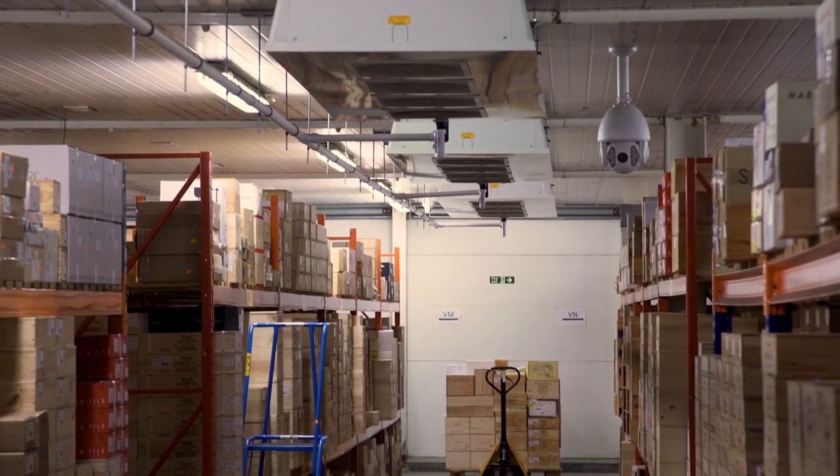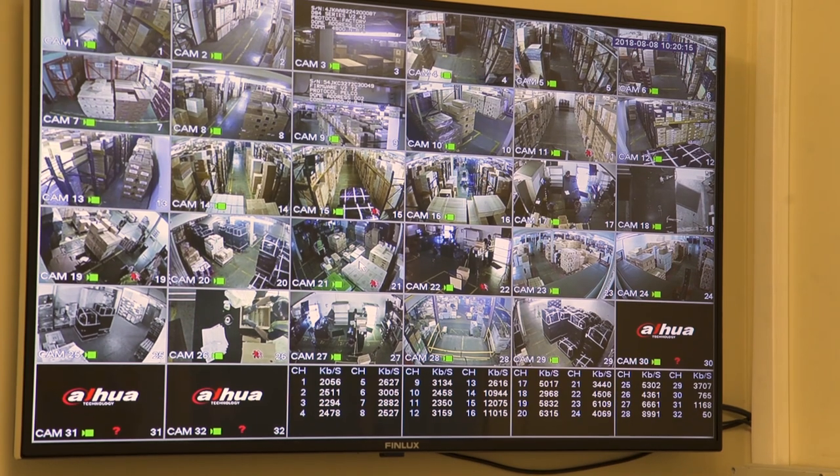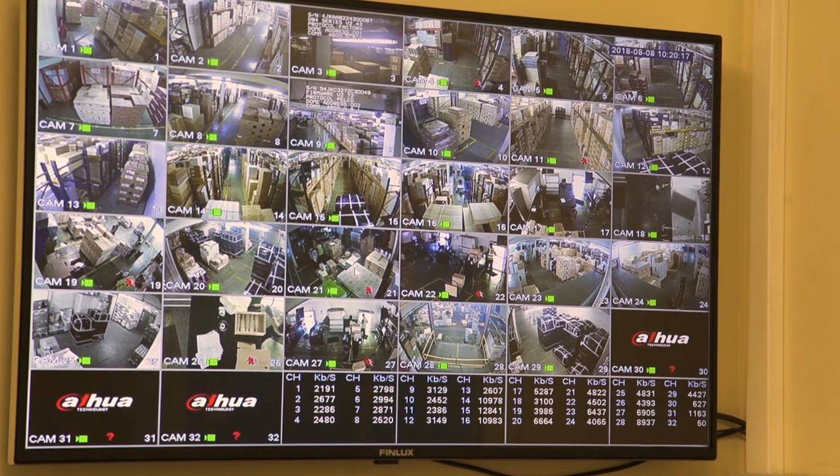If anything happens, Crown Wine Cellars can pay out to the full current market value of every single bottle. CCTV is a major part of what we do to make sure that we control security. We use it in our day-to-day operations to basically monitor everything we do.